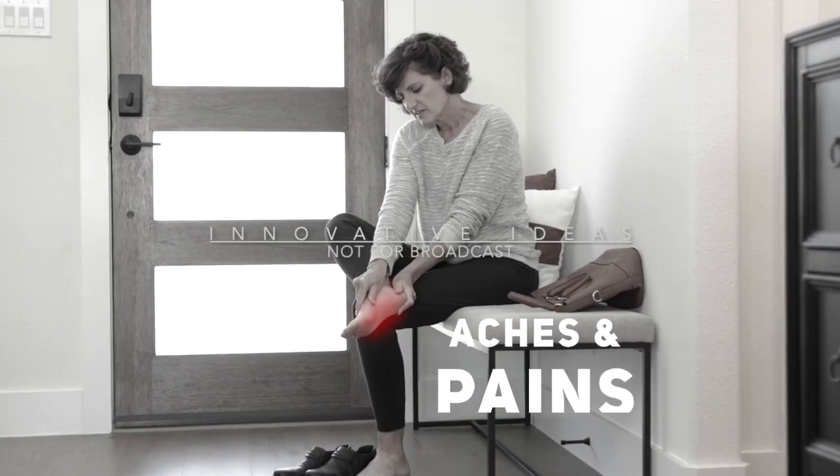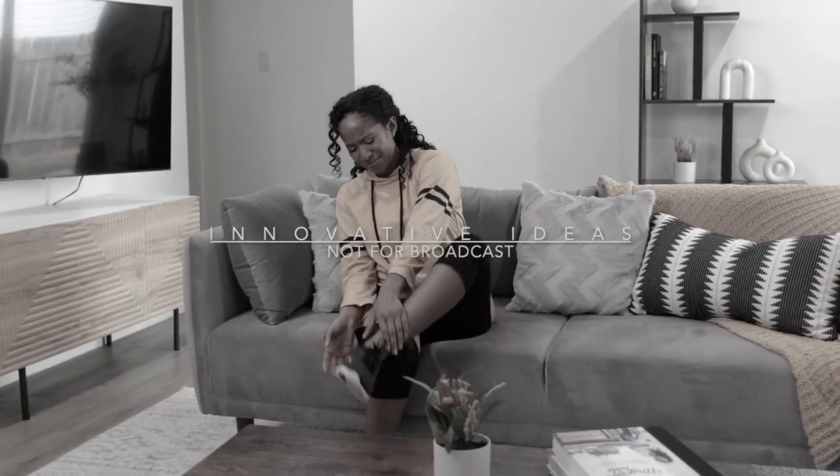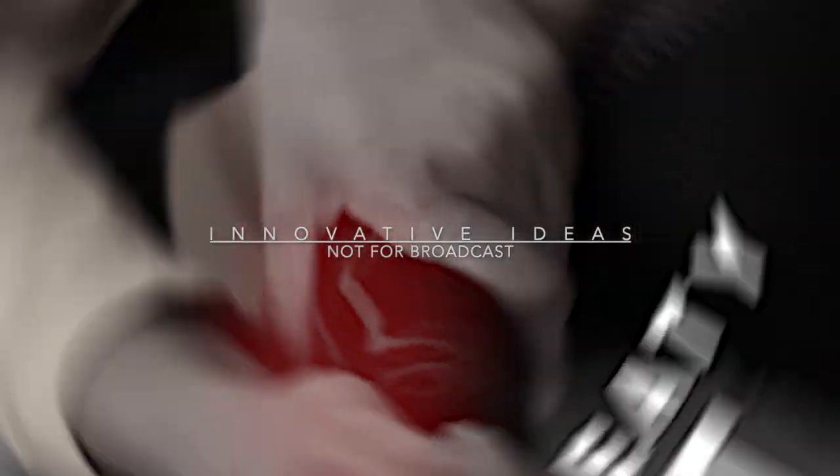Are you tired of the aches and pains from being on your feet all day? Do ice-cold feet give you the winter chills? Have you had enough of those hot, sweaty, stinky feet in summer?